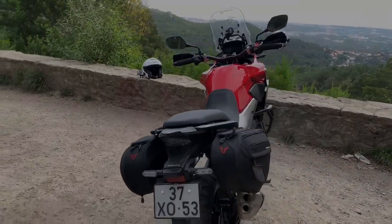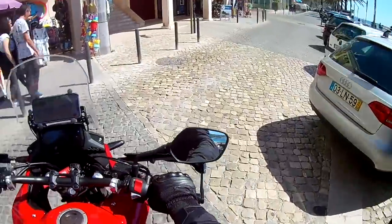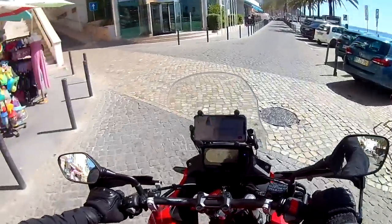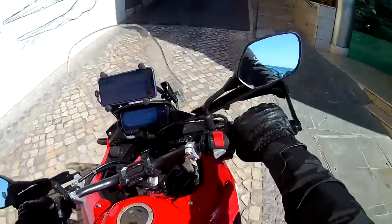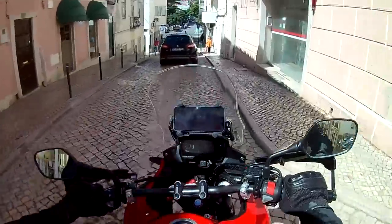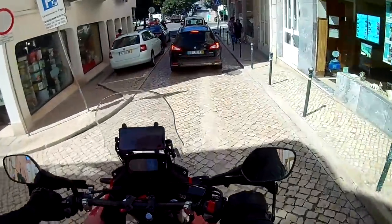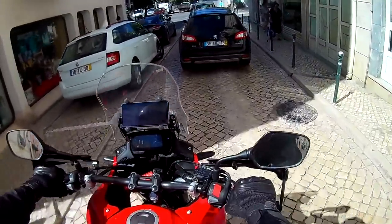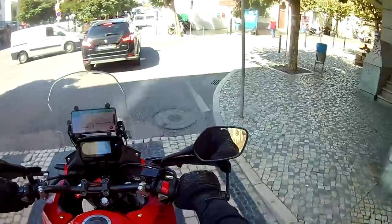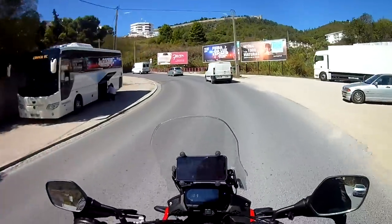Since I got my Honda, the Yamaha Ténéré 700 has come out and I think it would have been a serious contender, but at nearly 10,000 euros it's about 50% more than the Honda and maybe a little more off-road oriented than I need. I've deliberately decided not to take one out for fear of preferring it over my CBX. But if you're in the market for this style of bike, the Ténéré is probably the first bike you should be testing. I immediately felt at home on the CBX — it's the right size and height for me, even if it is a bit top-heavy.